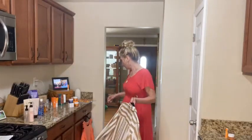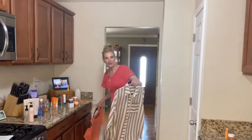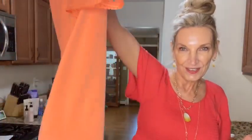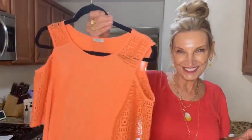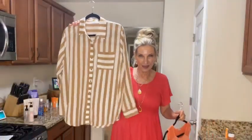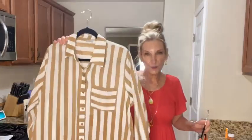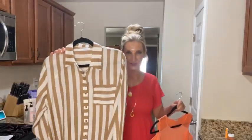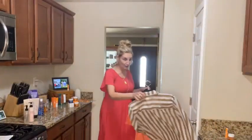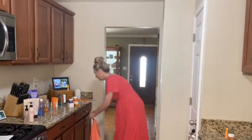We also have some other cute options coming. Look at this top — isn't that just so cute? I love it. And I know this will be a favorite. You can wear this open, you can wear it closed, you can tie it. So many different options with this top, and I think this will be a classic in the closet for a very, very long time.